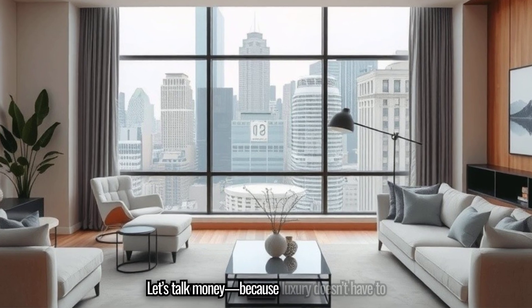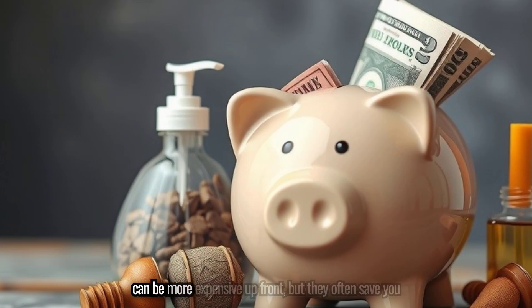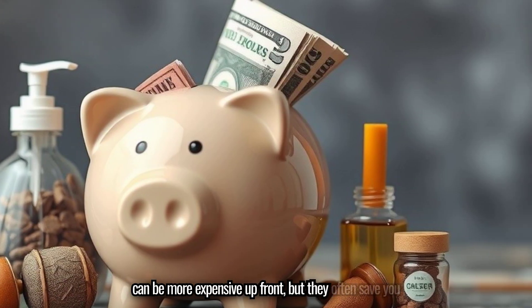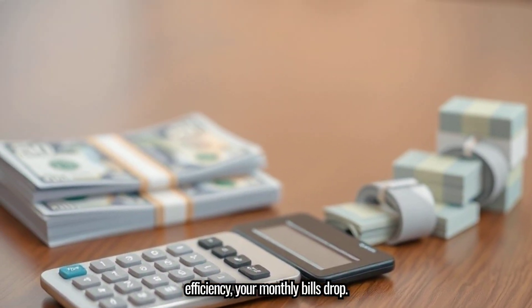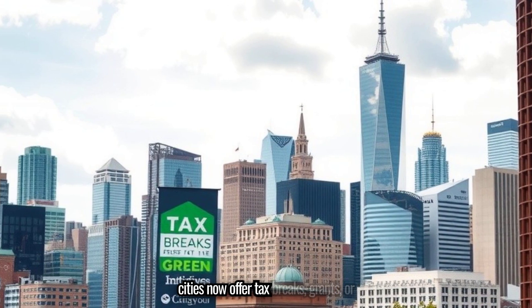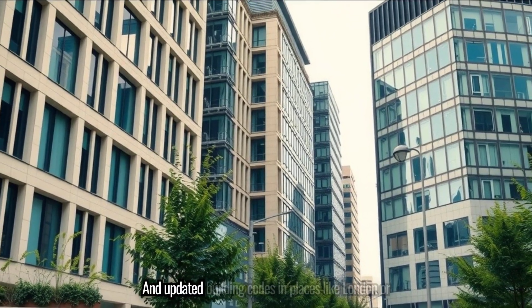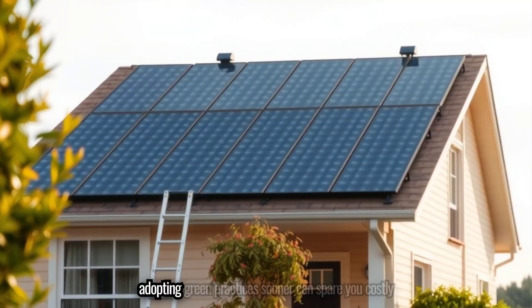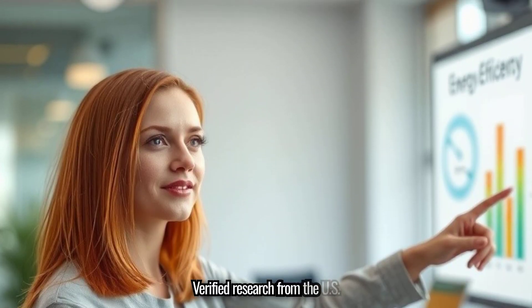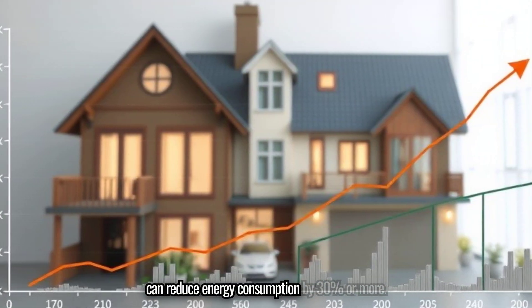Let's talk money, because luxury doesn't have to mean sky-high costs. Yes, some eco-friendly materials can be more expensive up front, but they often save you money in the long run. With better insulation and energy efficiency, your monthly bills drop. Many cities now offer tax breaks, grants, or lower financing rates for energy-efficient and low-carbon buildings. Verified research from the U.S. Department of Energy even shows that passive design alone can reduce energy consumption by 30% or more.